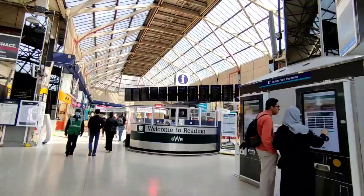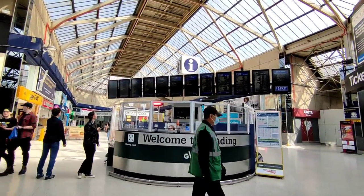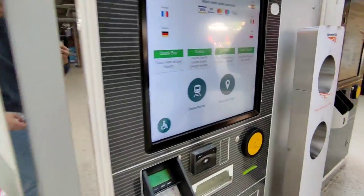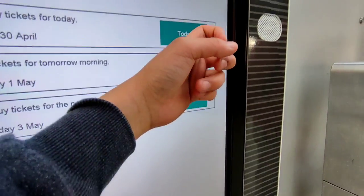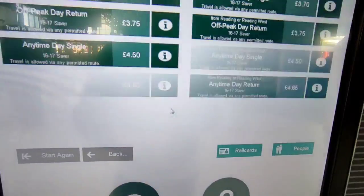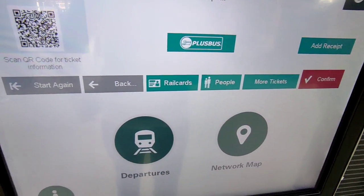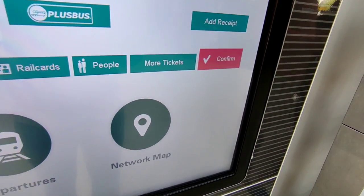Today is one of the only times on my channel where I am yet to purchase my ticket, as there is no reduction in price for booking in advance. Purchasing a ticket can easily be done at any ticket machine or at the ticket office if you need some help. I'll be using my 16-17 railcard for 50% off of my off-peak day return, which costs just £3.75.